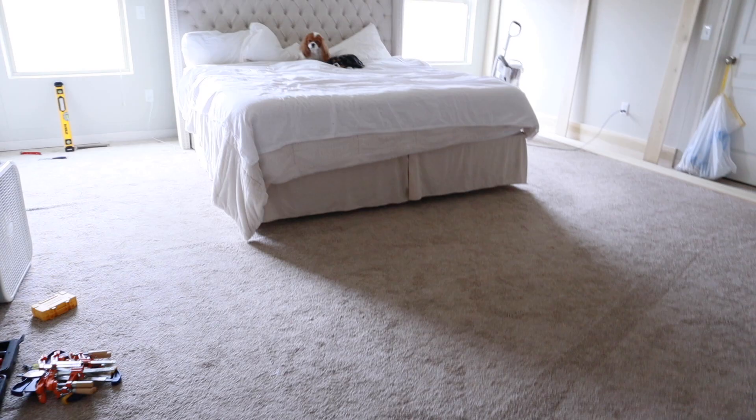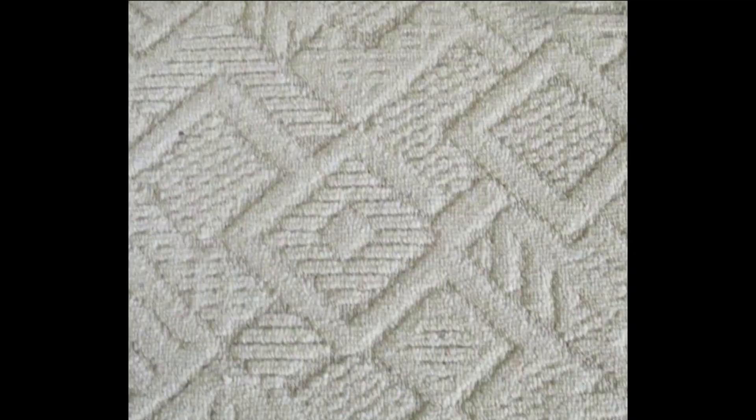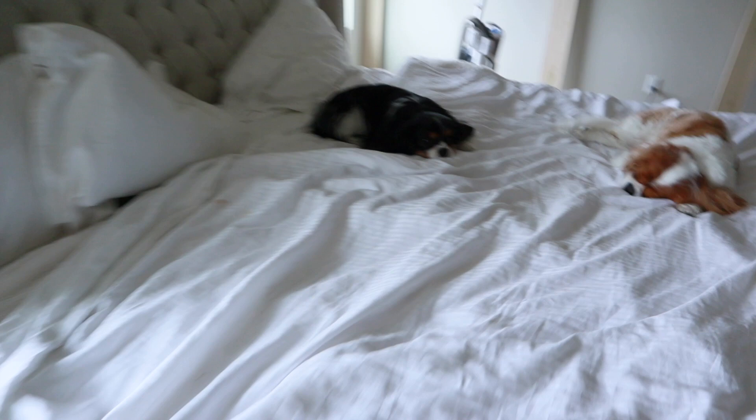Eventually we want to change out the carpet. We'd love to do wood floors but to save money we're probably going to go with a nicer Berber carpet — this is just the builder-grade carpet from when we bought the house. Another thing we changed in this room is we got a brand new mattress, and my dogs have absolutely taken over my bed.